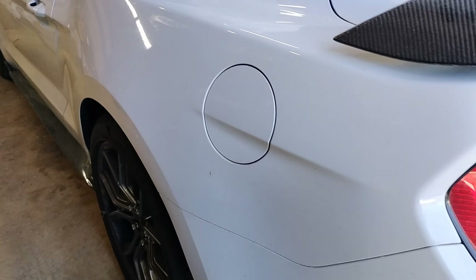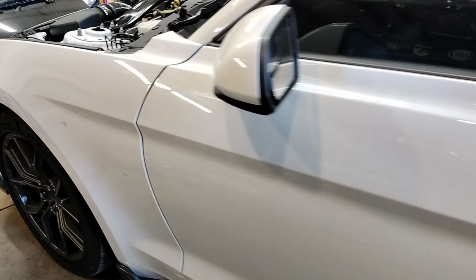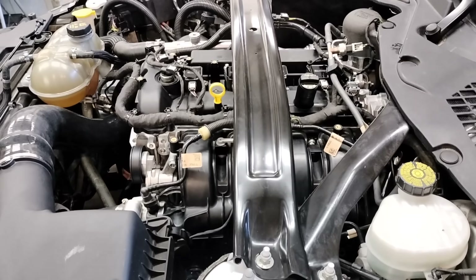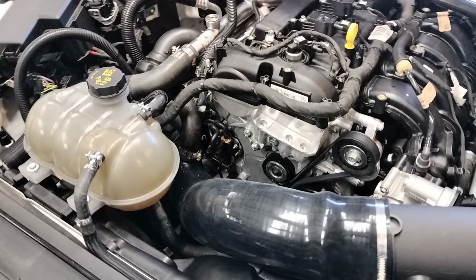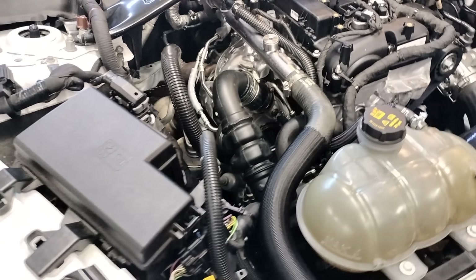Greetings. This is Greg. My EcoBoost Mustang suffered an engine failure in spectacular fashion, so I thought I would share it with you. I want to be clear I am not bashing Ford for this. The standard Ford 2.3L EcoBoost holds up just fine at stock power levels and a bit beyond. But I had my engine putting out a pretty crazy amount of power.